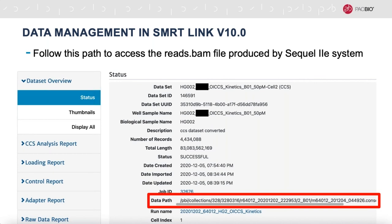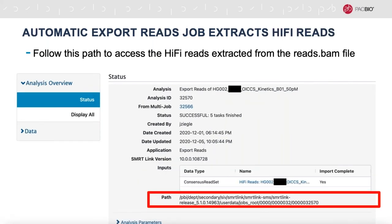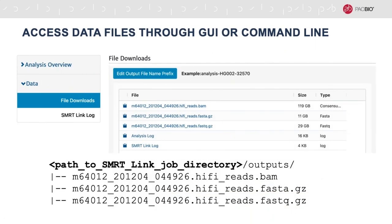SmartLink renders numerous plots and tables containing various metrics about your data, and you can easily produce PDF reports to share with your colleagues. If you just want the hi-fi reads from the SmartLink job that automatically extracted them from the reads.bam file, you can see the job in our Smart Analysis view. All this data is accessible on the server via the path listed in the analysis overview tab for your given job. You can follow that path and access the files in the outputs directory on the command line, or download the files through your browser using the SmartLink GUI, although these files can be pretty large depending on your network speed.